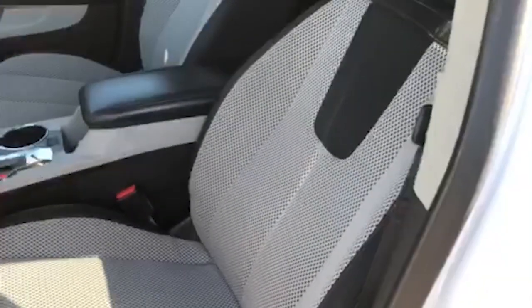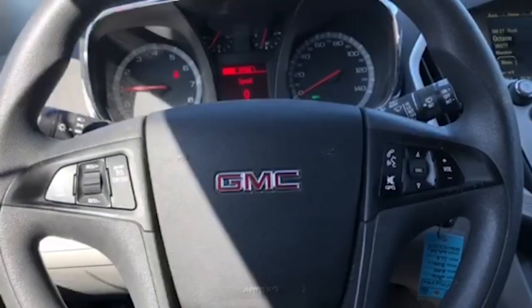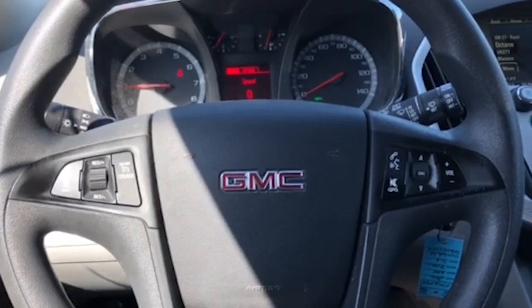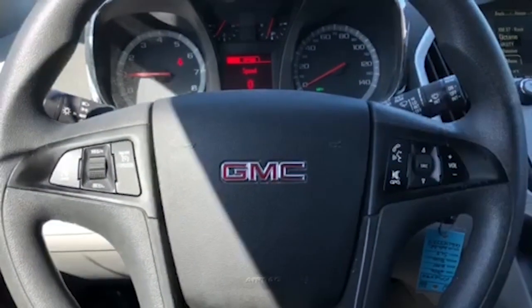On the inside you got a power driver's seat and some really unique looking cloth there as well — makes the vehicle stand out. This vehicle will come equipped with Bluetooth so you can play whatever music you want through your phone. You can also do voice activated talk, text, all that good stuff.